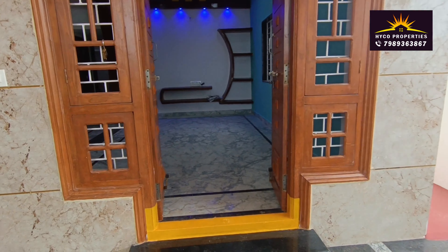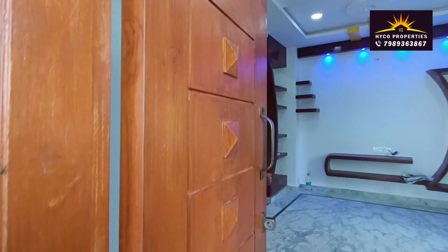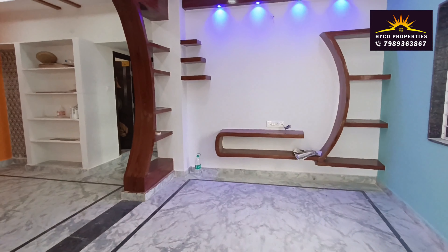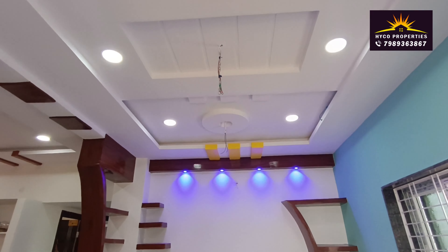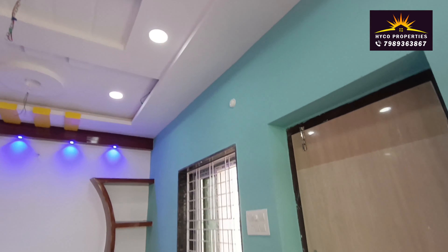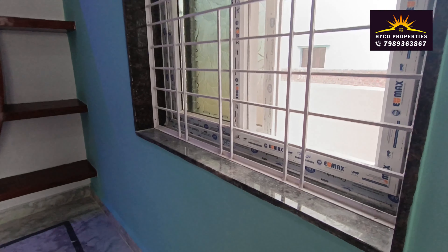The door has a decent combination design. The floor is a marble floor. The TV unit and interior design are well designed. The lighting system is also designed well. The doors and windows also feature granite.